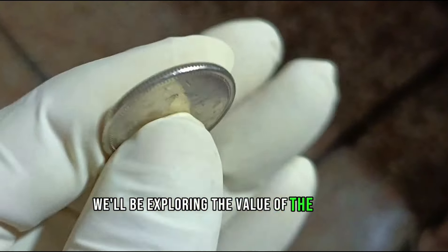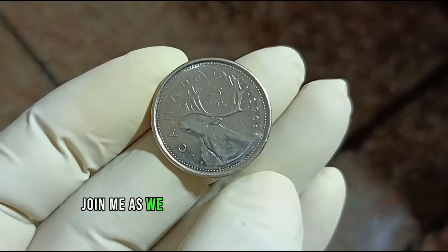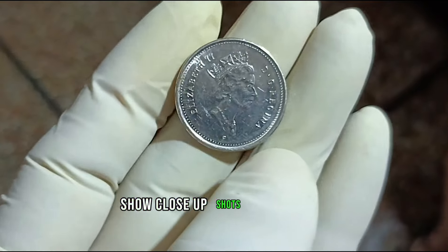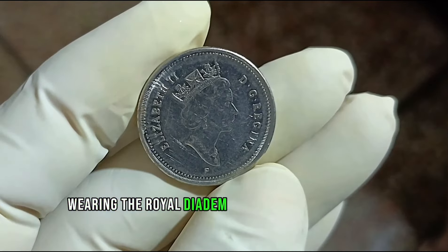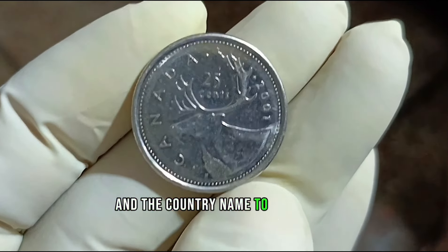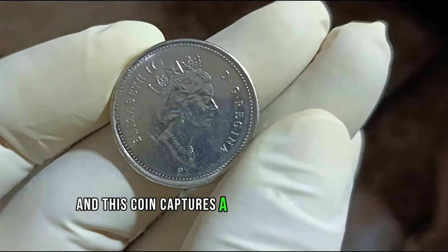We'll be exploring the value of the 2001 Canada 25 cents coin in pristine condition. The 2001 Canada 25 cents coin holds a special place in many collectors' hearts. The obverse features the head of Queen Elizabeth II at 64 years of age, wearing the Royal Diadem, necklace, and earrings, facing right, while the reverse showcases a caribou with the value between its antlers, the value to the right, and the country name to the left. The year 2001 was a significant time for Canada, and this coin captures a snapshot of that era.